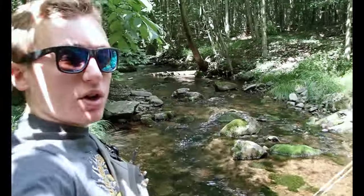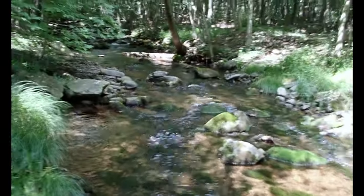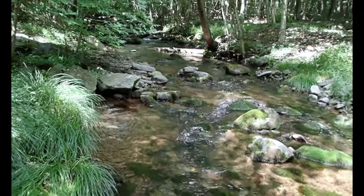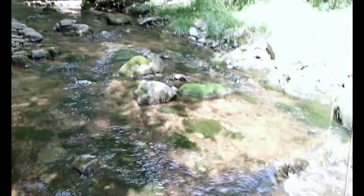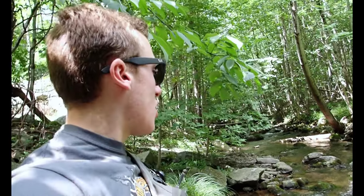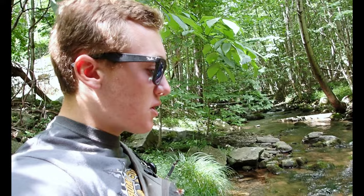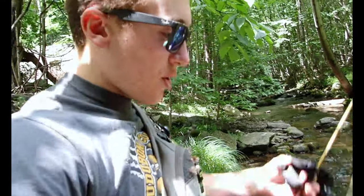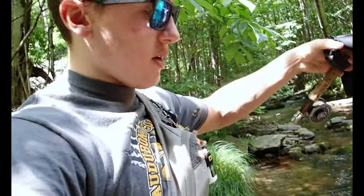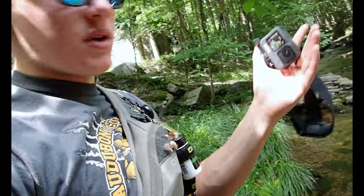What is up? Welcome back to another fierce fishing video. I am here at another pretty wild brown and native brook trout stream here in Pennsylvania. There are bugs everywhere flying into my eyes and everything, so I'm trying not to talk too much because I just keep getting attacked by these bugs. I've got a dry dropper on right now — it's a royal wolf and a Frenchie. So I'm going to get this GoPro on and start fishing.